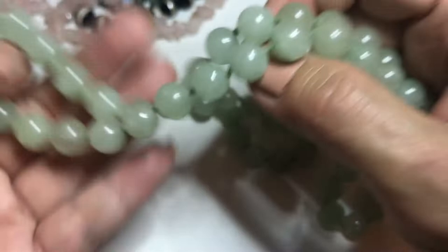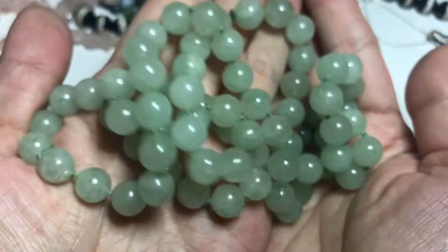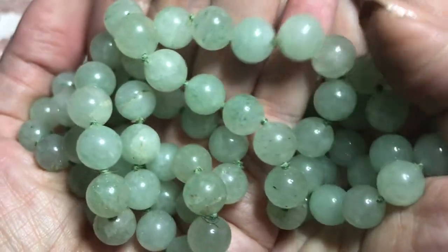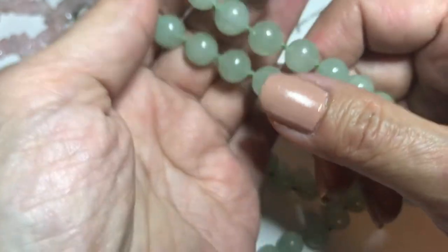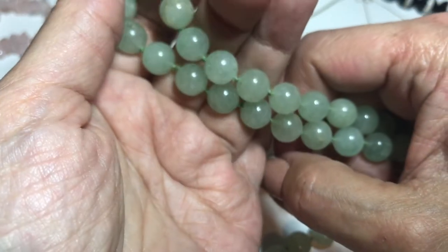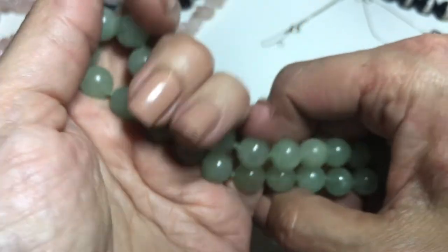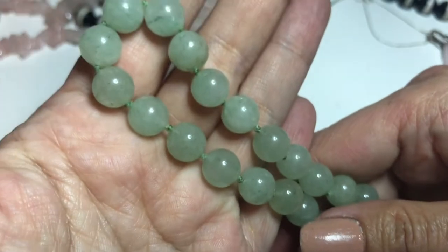This next one is a jadeite bead necklace, hand-knotted, about 32 inches in length, so it's quite long. By the way, that rutilated quartz — I forgot to mention — has a 19-inch length box chain.